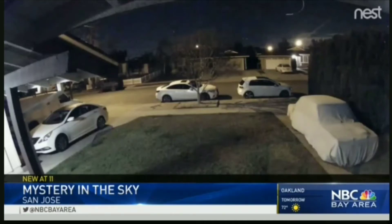Take a look at the mysterious light in the sky. There you see it, followed by a loud boom that rattled some San Jose neighborhoods. The majority of the people that witnessed it live near Branham High School off 85 in Almaden Expressway.